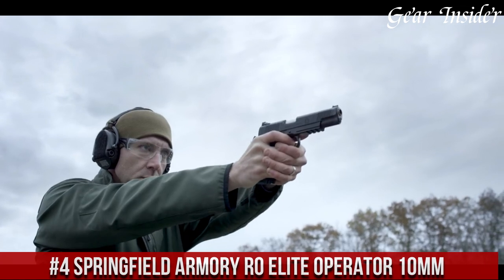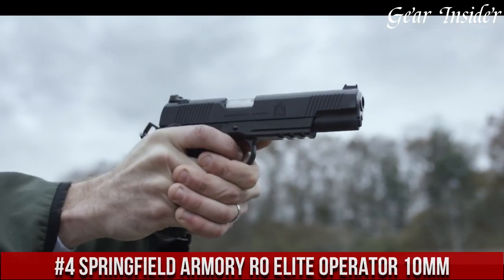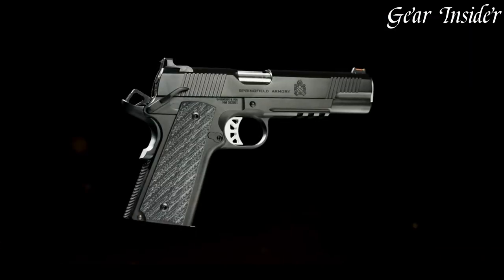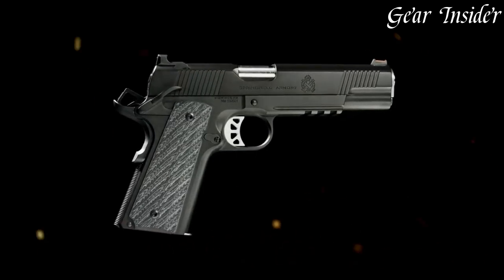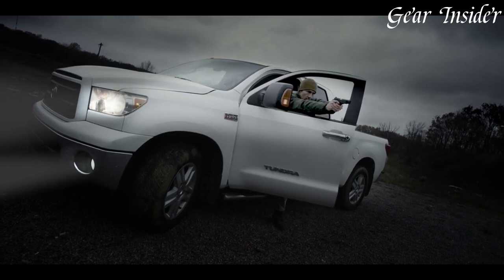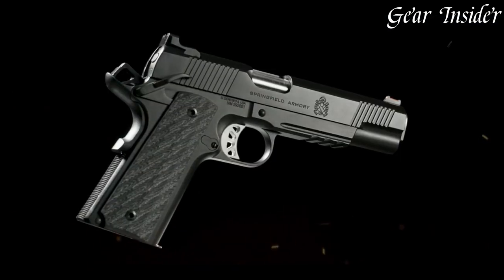Number 4: Springfield Armoury ROW Elite Operator 10mm is a top-tier handgun designed for the most demanding of shooters. Built with exceptional craftsmanship, this firearm boasts a forged steel frame and slide for maximum durability and reliability. The 5-inch barrel is match-grade, ensuring exceptional accuracy and consistency in every shot.